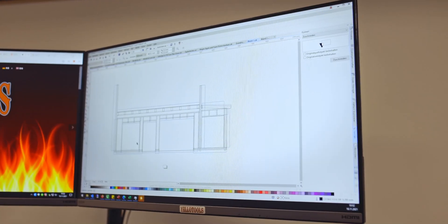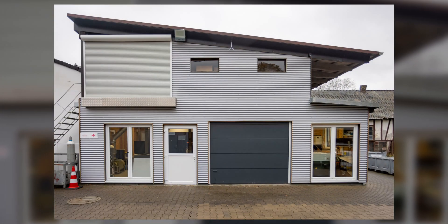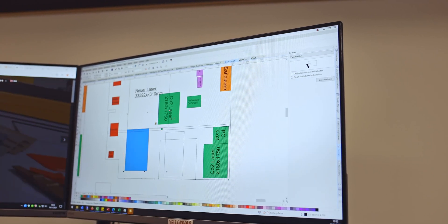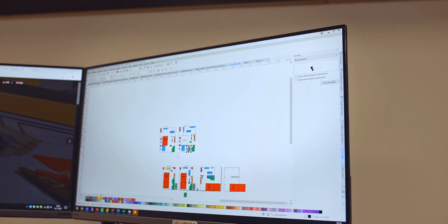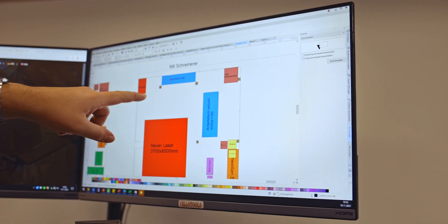I do all my CNC DXF files with CorelDRAW. I do my room planning — if I need a room map to see where the new stations are, we do this with CorelDRAW. We do all our spaghetti diagrams, which is a pretty cool thing. If we are setting a new station, we think about how often do we go there, where's the screw, where's the screwdriver. We draw the spaghetti lines in there and we do this with CorelDRAW.